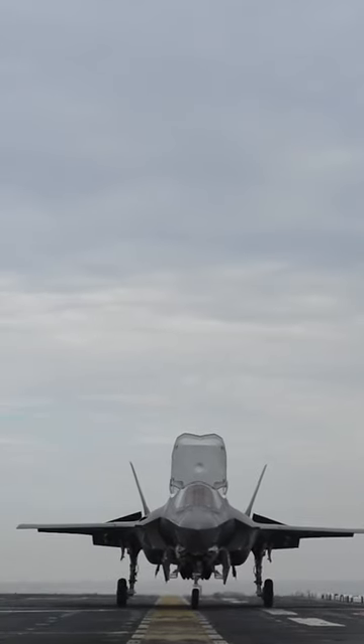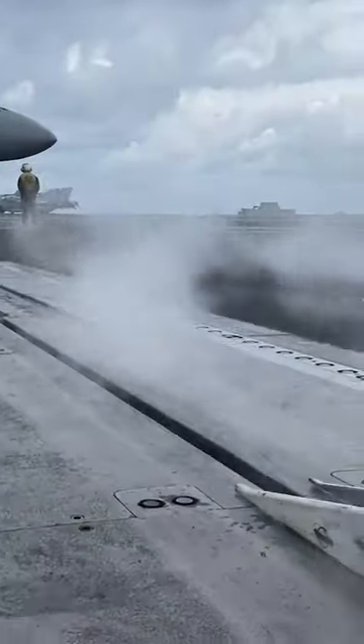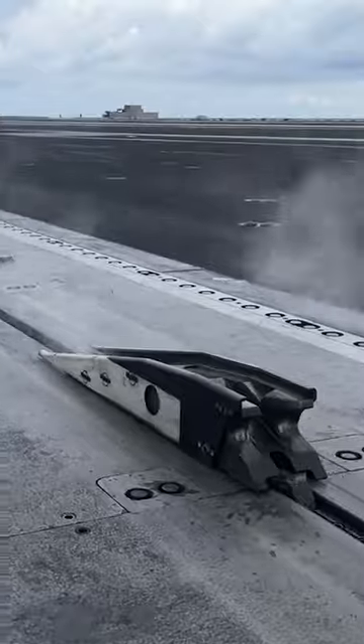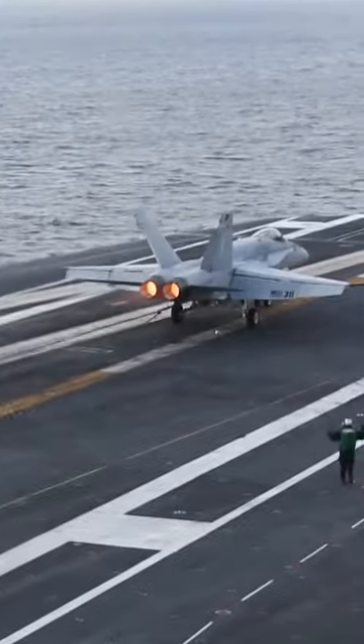Because of the horizontal takeoff and landing, American aircraft need more space. Steam catapults help get heavy aircraft airborne in a reasonably short distance. Even with the use of landing wires that catch the tail hook of a landing aircraft, landing still requires a bit of space.